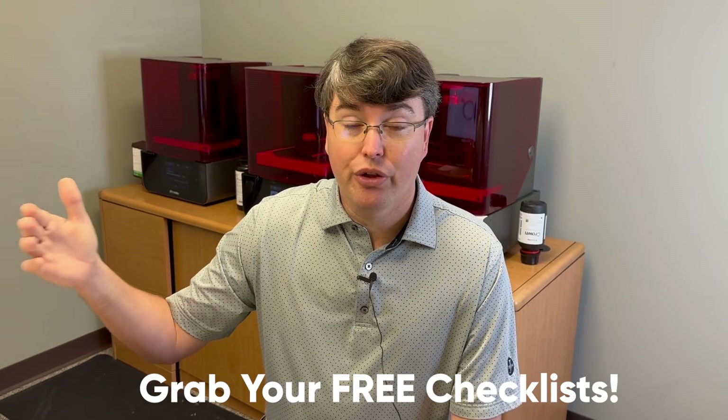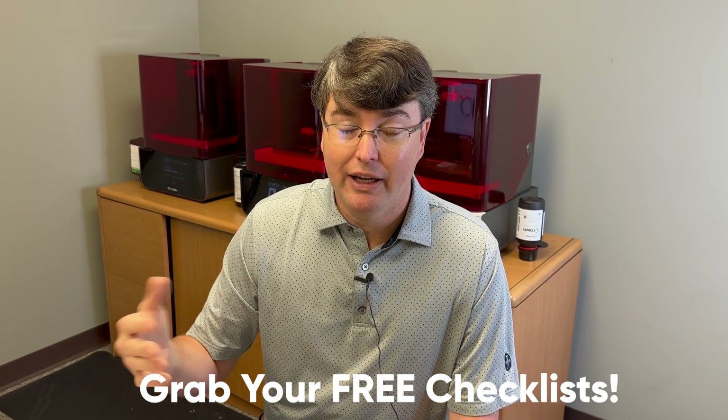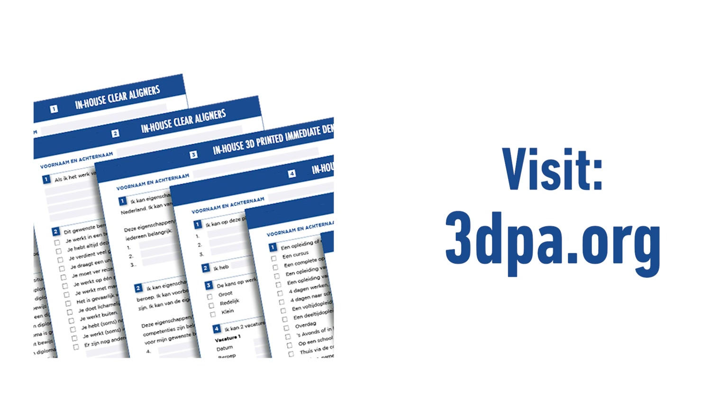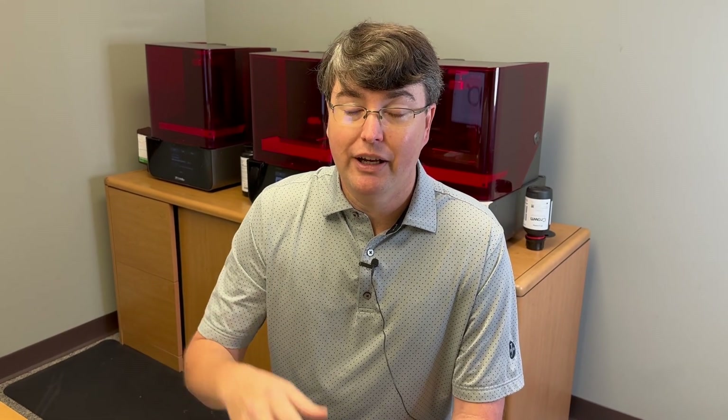Before we get to the fourth way, we want you to get started with 3D printing — it's one of the biggest keys to growing your practice in the upcoming recession. We have the 3D Printing Association for Dentists. If you go to our website at 3dpa.org, we have free checklists for the three biggest procedures we use every day, plus three videos — one per checklist — to walk you through exactly what each checklist means and help you get started 3D printing in your practice.